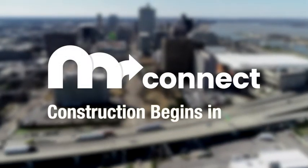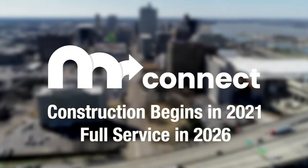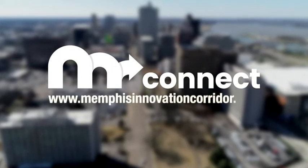The project is scheduled for construction to begin in 2021, with full service underway in 2026. To learn more about the Memphis Innovation Corridor, visit the website at www.memphisinnovationcorridor.com or follow us on our social media platforms.